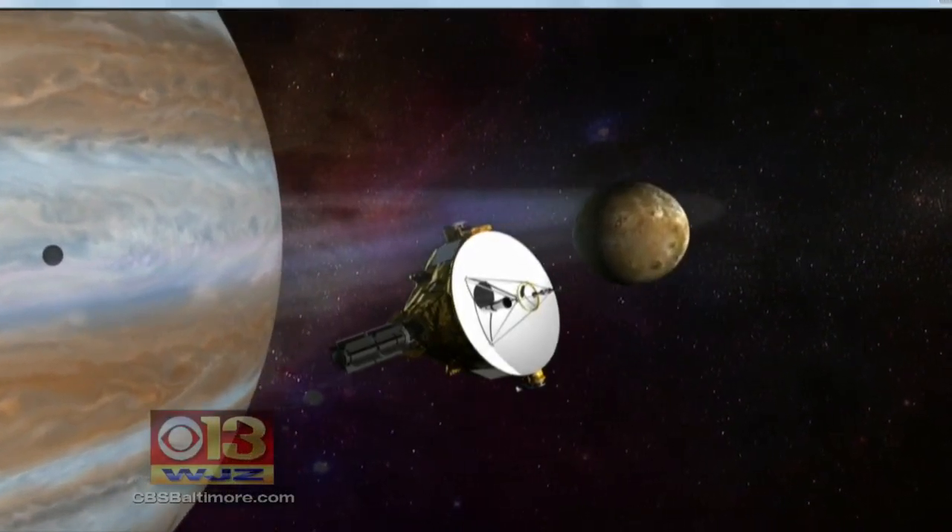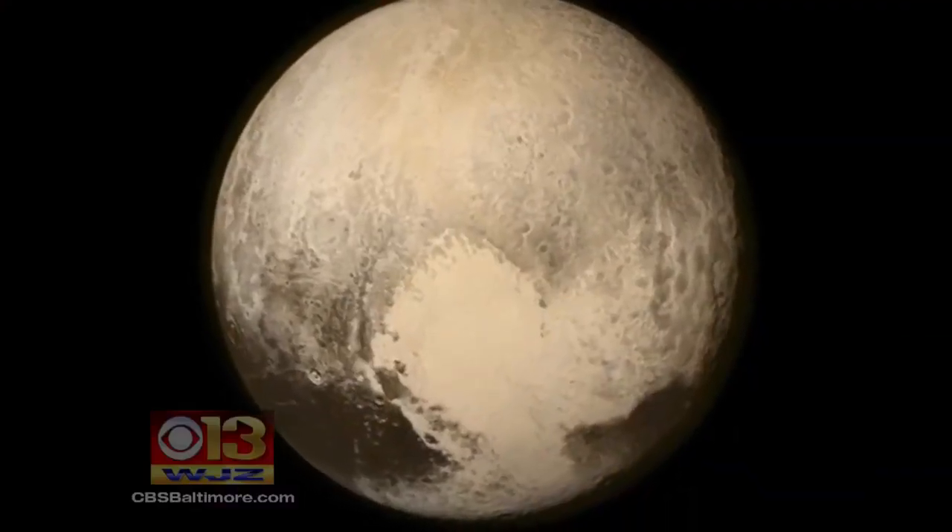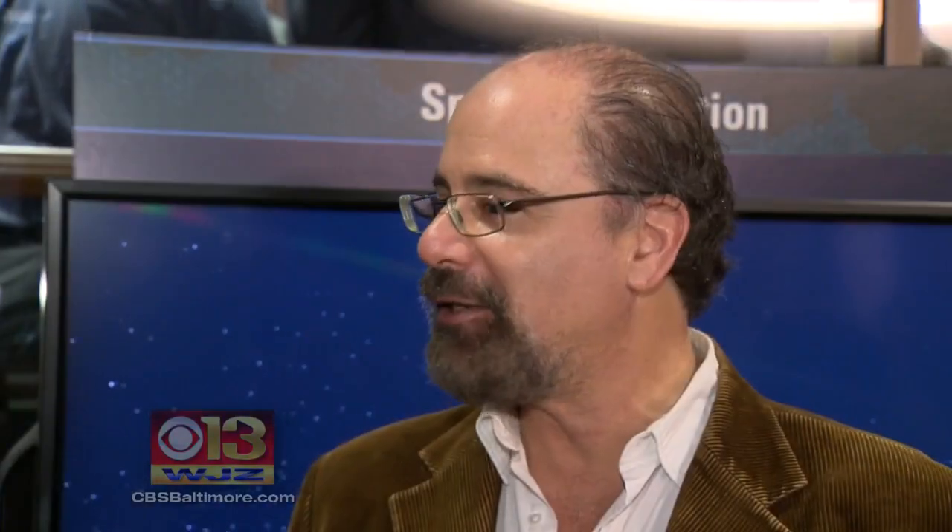It took 25 years to design, build, and fly the New Horizons spacecraft to Pluto. If you want immediate gratification, the space business is not for you. If you want to do something that's absolutely amazing, something that's never been done before by mankind, it is for you. Not every project at APL deals with defense or space exploration.